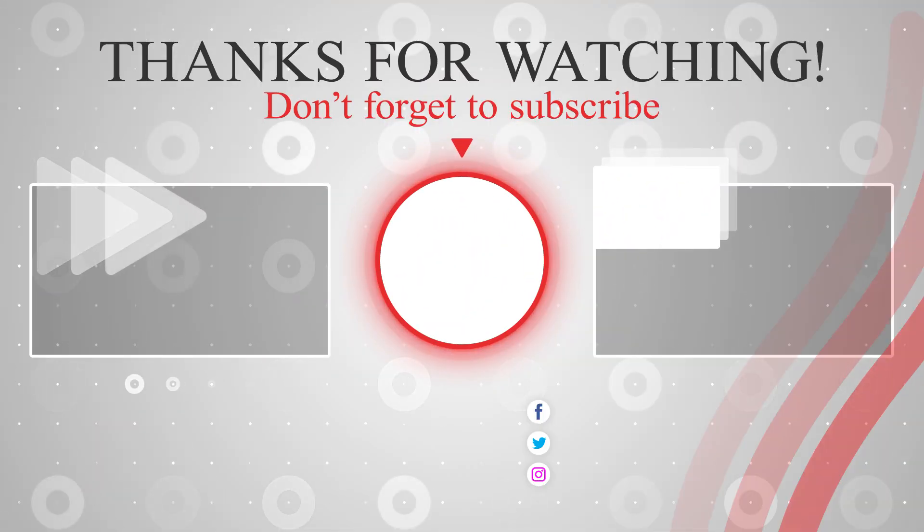I hope you found this video helpful. If you did, don't forget to give it a thumbs up, subscribe to our channel, and hit that notification bell so you never miss our future tech adventures.